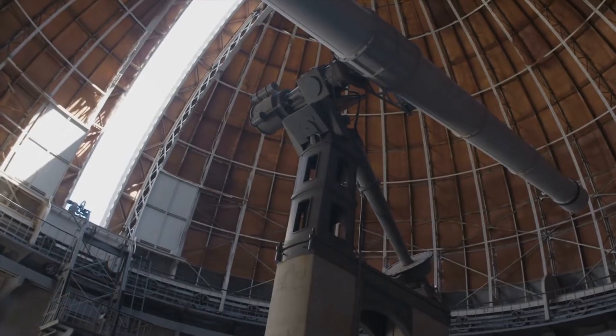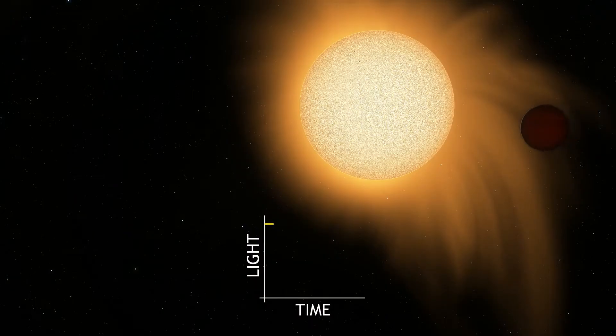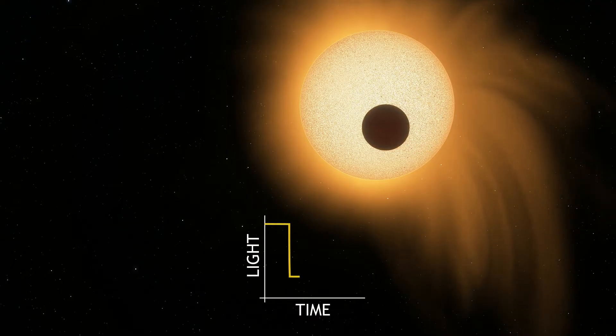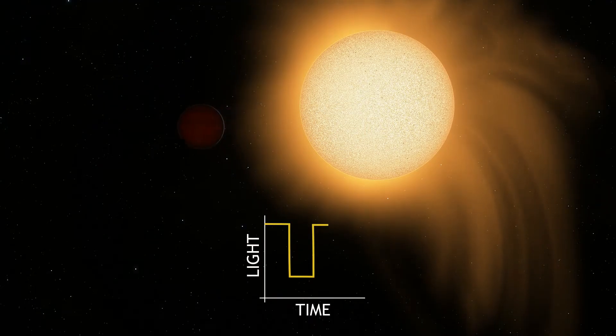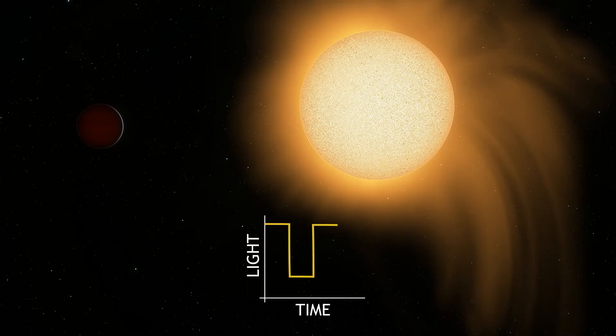There are many methods for detecting exoplanets. For example, transit photometry is a phenomenon when a celestial body — in this case a planet — passes directly between its host star and the observer. As viewed from a particular vantage point, the transiting planet appears to move across the face of its parent star, covering a small portion of it.